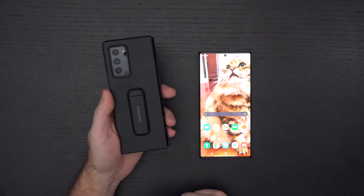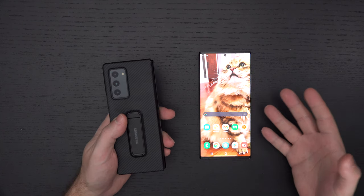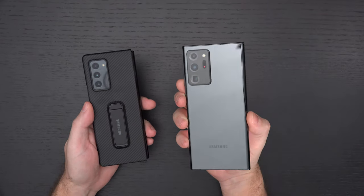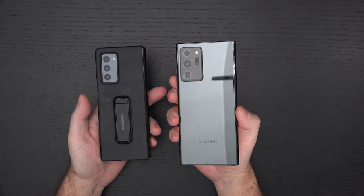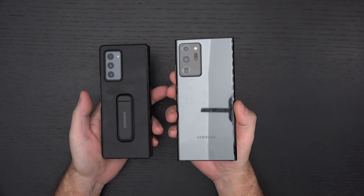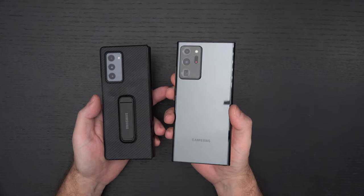Even though this is a second-gen phone, I still consider it an early adopter device. The Note 20 Ultra is the opposite of that — it's not an early adopter device. It's the culmination of Samsung's entire phone business coming to life: pen input, 6.9-inch high-res high-refresh display, some of the best cameras in the business. You really can't go wrong with the Note 20 Ultra unless it's too big or too expensive. They both have overlapping attraction for Samsung users like myself.